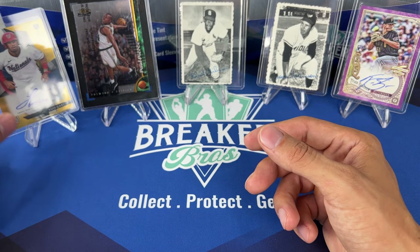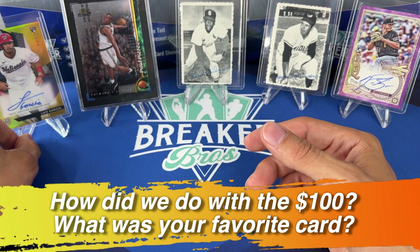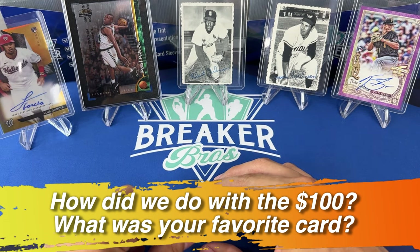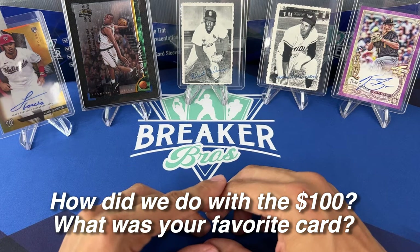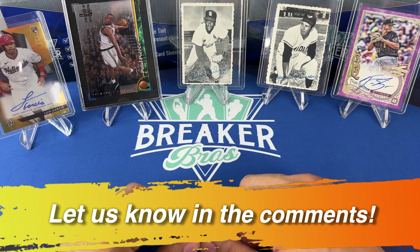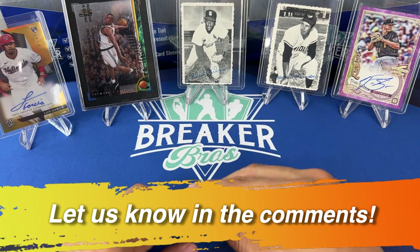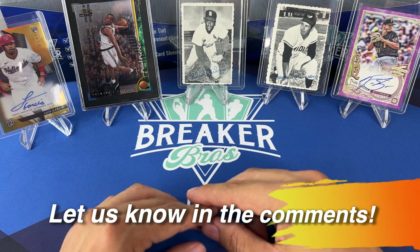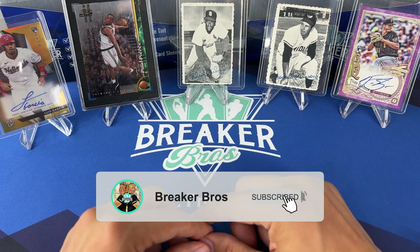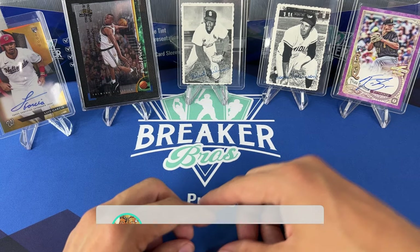There you have it guys — what do you all think? How do you think we did with our hundred dollar challenge filling all those different categories? Leave us a comment below and let us know. We'll be looking forward to making more videos. If you like the hundred dollar challenge, let us know in the comments and we can do this more when we get together in the future. Take care, later.